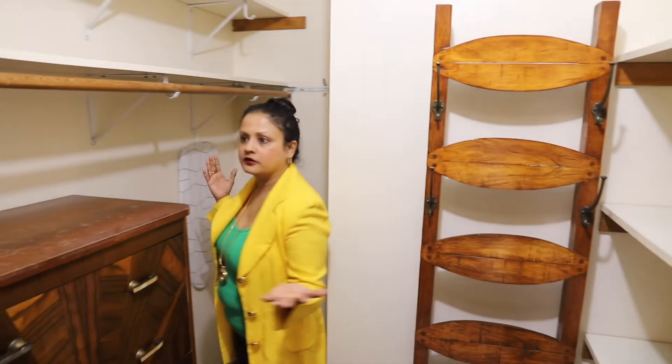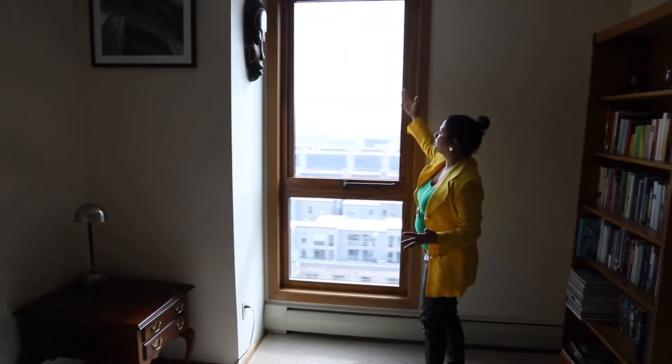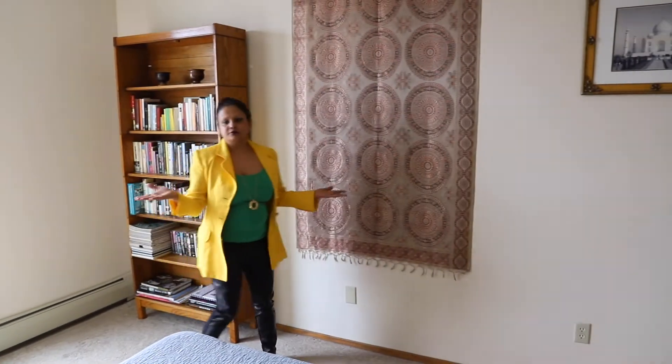There's enough space here to put in a nice bureau, so if you are clever with storage you can really pack a lot in here. Brand new windows — I love all this light coming through. It's really quite comfy and cozy.